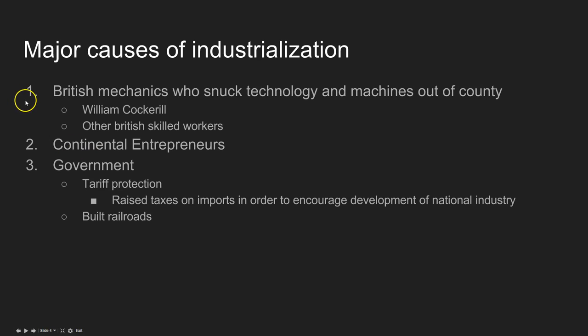There are three major causes of continental industrialization. First, you have British mechanics who sneak technology and machines out of their country. It was illegal for British machinists and industry leaders to move to the continent or to take blueprints or actual machines there. But just because it's illegal doesn't mean people won't do it. The most famous is William Cockerell, who goes with his son to Belgium and creates a large, booming textile industry there.